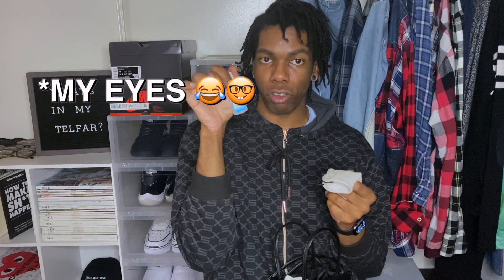This is my eyeglass kit, which consists of eyedrops because my eyes get real dry, especially when I wear contacts. And normally I'll have a pair of glasses in here too.